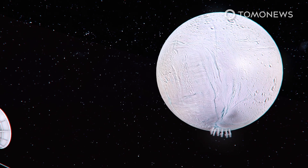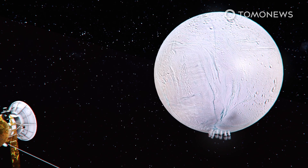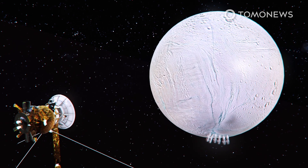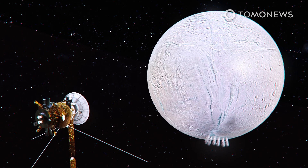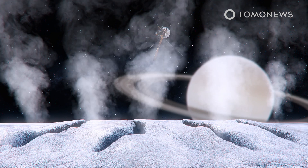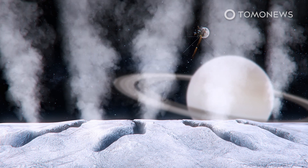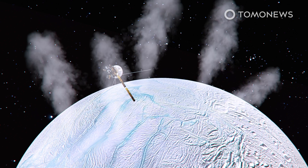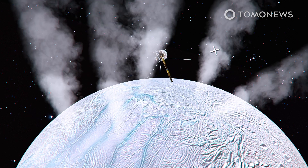Researchers believe the surprising amount of methane blowing out of Saturn's moon Enceladus indicates that living organisms might be active inside the icy globe. The researchers looked at data recorded in 2005 by the Cassini space probe when it flew through huge geysers of ice particles blowing out of cracks in the moon's icy shell. They published their research in the journal Nature Astronomy in July.